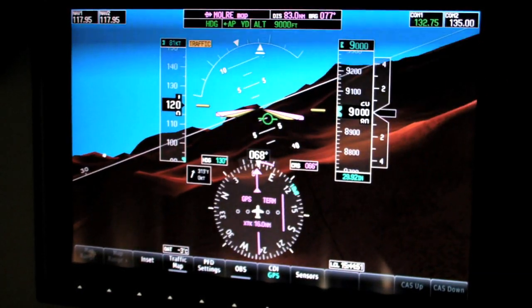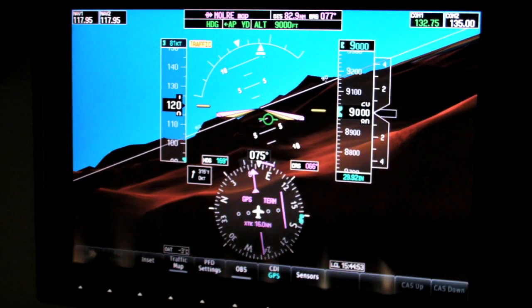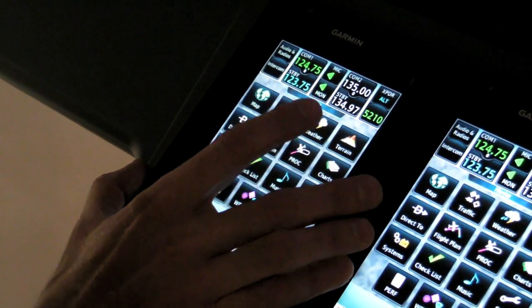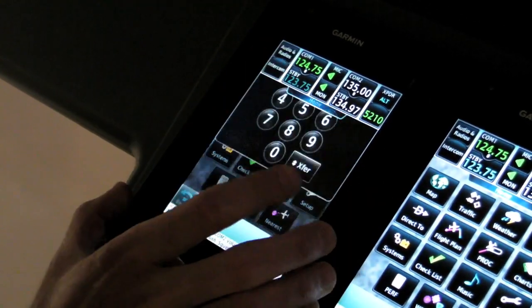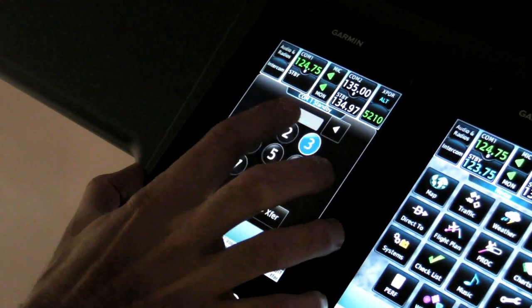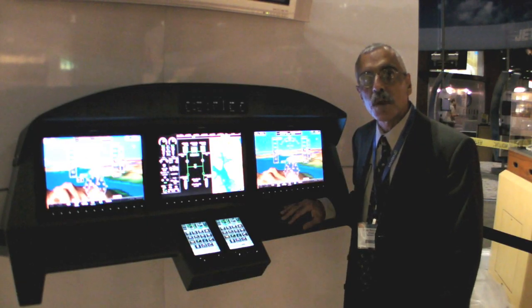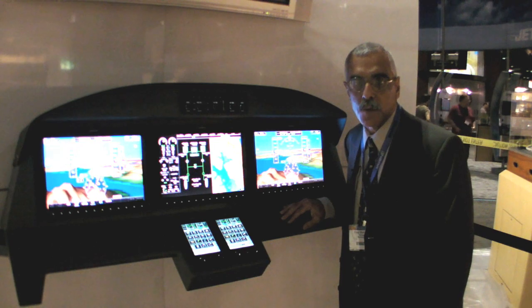These systems can be run entirely by the touch screen system down here that lives on a pedestal. These are all icon-driven touch screens and would be familiar, probably, to an iPod user — they work in some of the same ways. We're going to have Ben Kowalski from Garmin run us through some of the details on this.